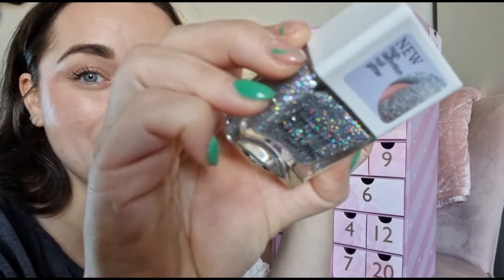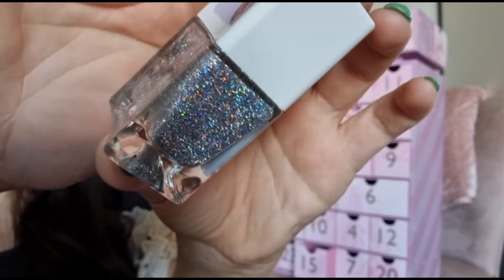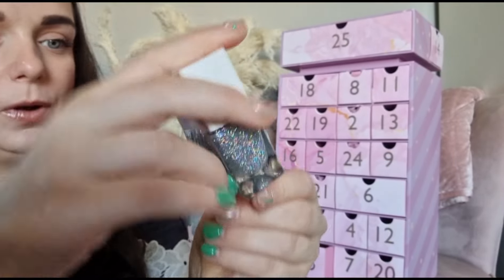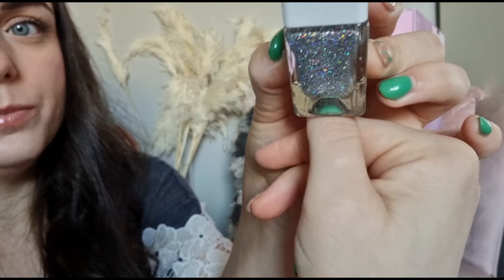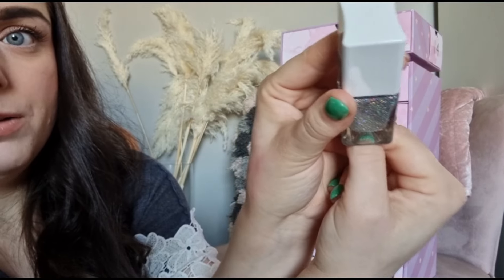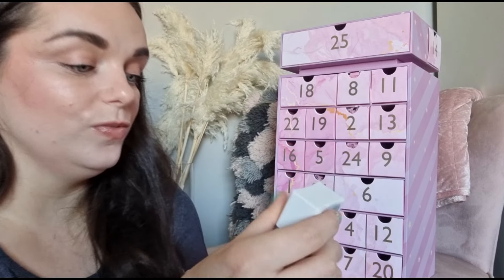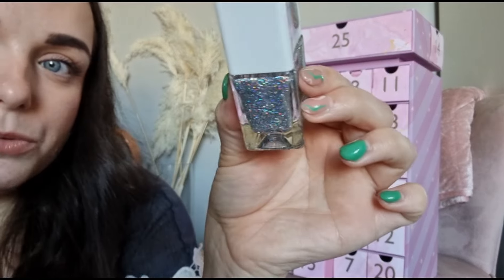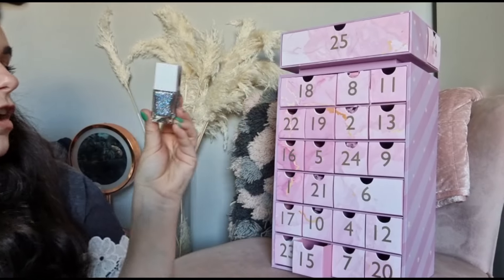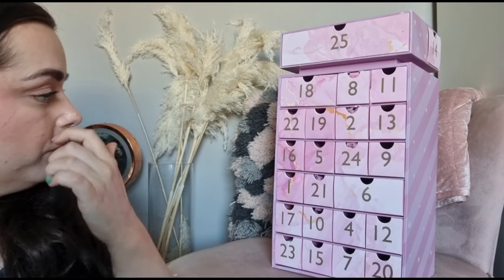Day number fifteen - we've got a Nails Inc nail polish and it is stunning! I think that may become my go-to nail polish color. If you don't know about Nails Inc, you put your thumb in there and it shows you what the nail polish will look like on your nails. This is in the shade Ring Light Ready - absolutely love it!